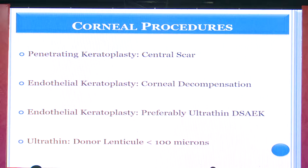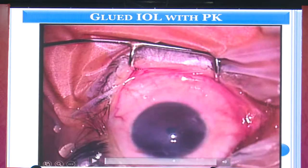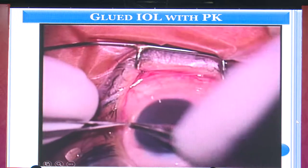The corneal procedures one can combine include a full-thickness graft for a central corneal scar, or an endothelial graft for pure endothelial decompensation. Among endothelial grafts, we prefer ultra-thin DSAEK or DMEK. In complex cases with synechiae, inflammation, or vitreous issues, unfolding a DMEK graft may be difficult, so we prefer ultra-thin DSAEK. Studies show it provides nearly similar quality of vision to DMEK, and the donor lenticule is less than 100 microns.